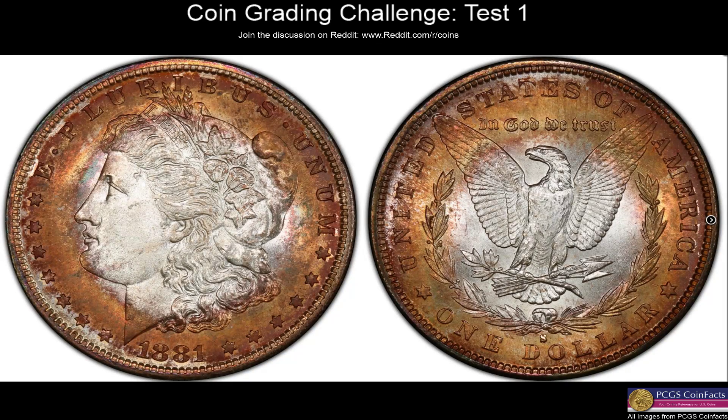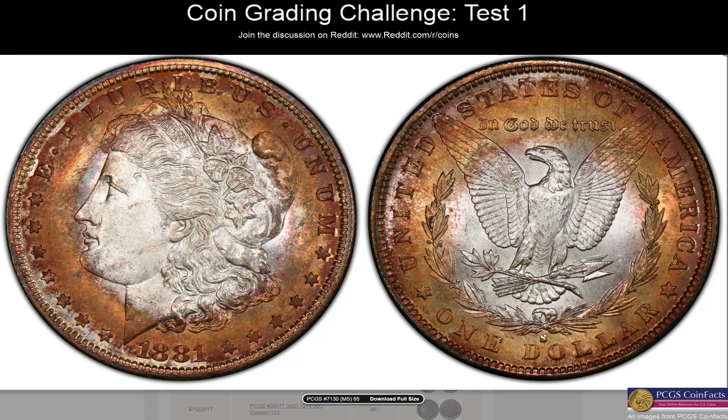Two more — both Morgans. This 1881-S — something about that toning looks a little bit weird to me, a little too crusty. There are no real marks — I'll give it that. But this toning just bugs me. I guess if it's legit — the toning bugs me enough that I'm going to say MS64. Otherwise it almost looks like environmental damage. Revealing: MS65. I was way off on this one — I just didn't like the way this color looked, some muted colors under the other colors. I wouldn't buy this coin, especially at gem status.